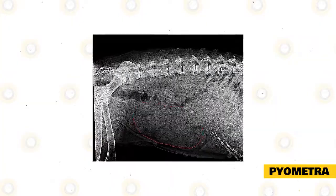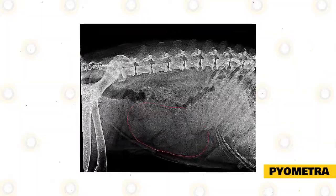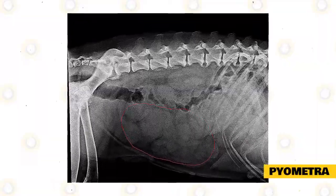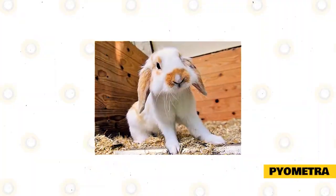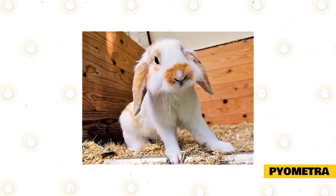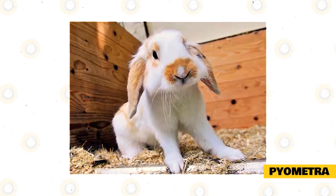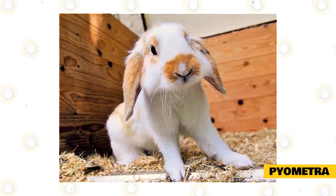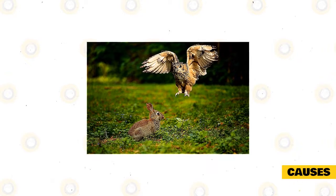Pyometra is something that you might not hear too often because it is not something that usually occurs in other types of animals. It is an infection that almost exclusively occurs in female rabbits, though in some cases it also occurs in smaller animals such as ferrets and hamsters. Pyometra is exclusive to females because it is a condition that affects the rabbit's uterus, commonly called a uterine infection. It is a very dangerous condition that can potentially become fatal if not treated right away.